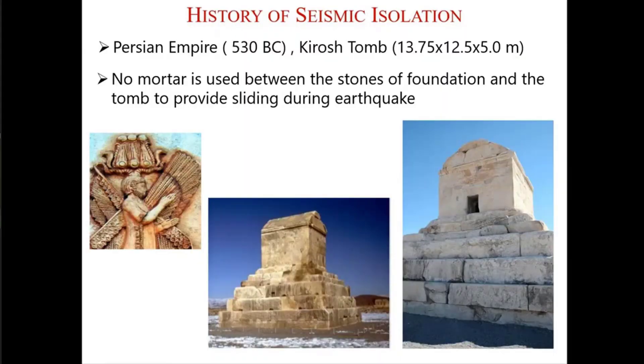In history, seismic isolation has been used, maybe consciously or unconsciously, several times. For example, one example is a tomb in today's Iran — the tomb of Cyrus, a Persian emperor. When they designed this tomb, they put stones over the ground acting like a foundation, without any connections to the ground and without any connection between each other. So during an earthquake, these stones move on top of each other, and by friction they damp the earthquake forces. This tomb is still standing after several hundreds of years.